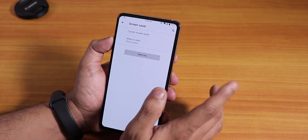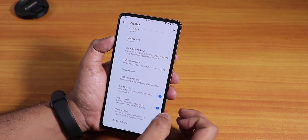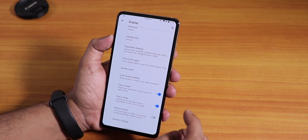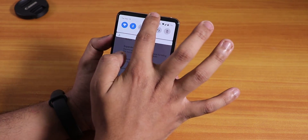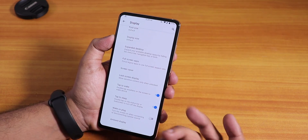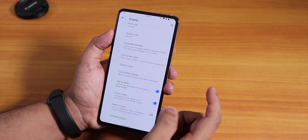In rotation settings we have 0, 90, 180, and even 270 degree rotation options. You can choose screen savers from here, though I'm not sure if they actually work. There is double tap to wake and double tap to sleep on the status bar.